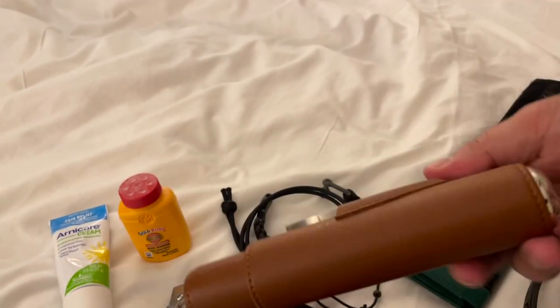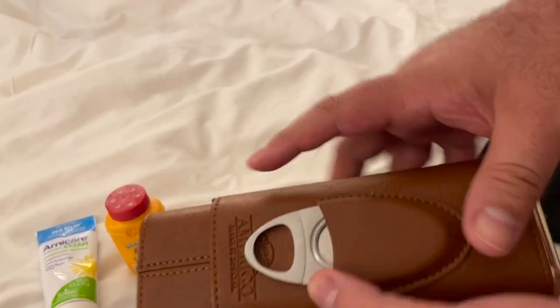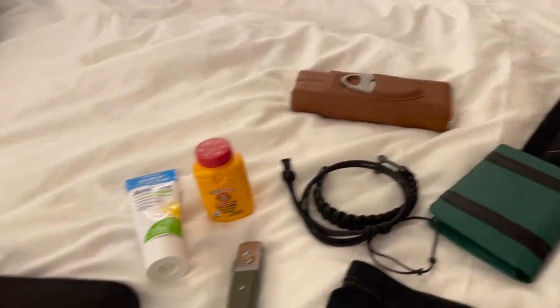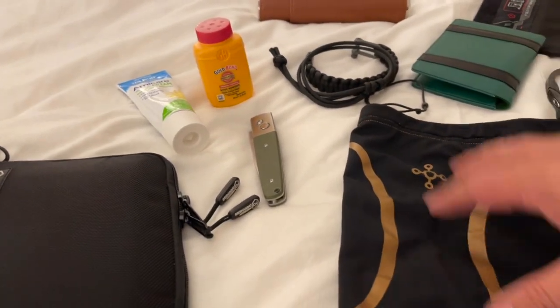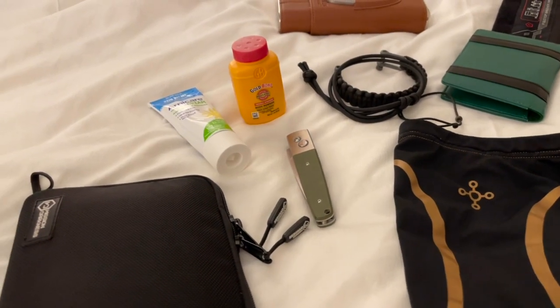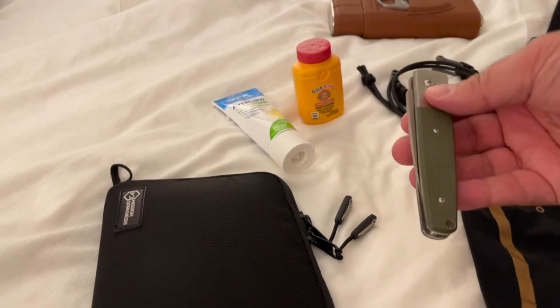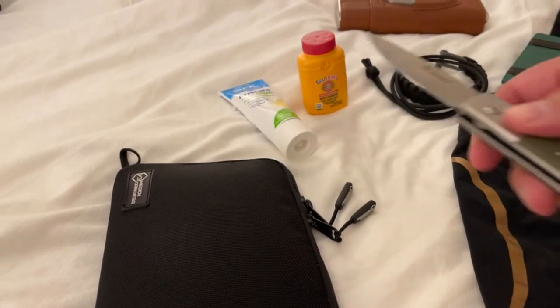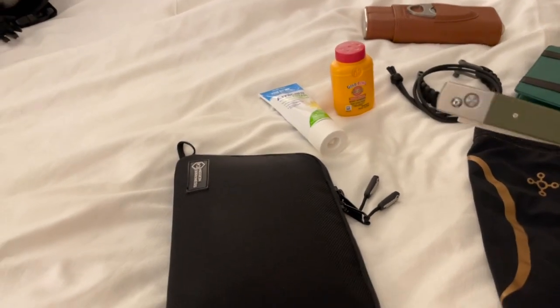I ended up checking the cigars in the checked bag because TSA would not like the cigar cutter. Then we have my knee brace — I do have a compression sleeve that I wear on my right leg to help with an injury from high school. This knife was one I got from a box that I always keep in my checked bag, because TSA doesn't like that either.